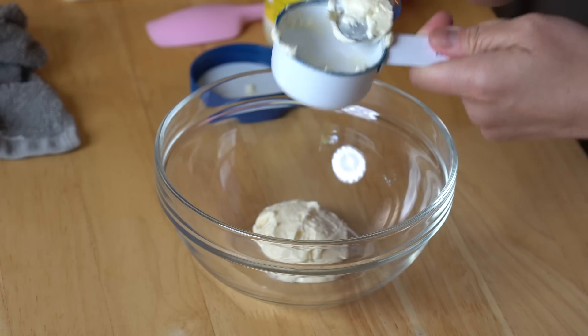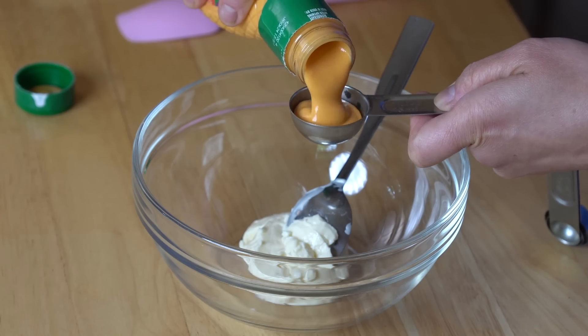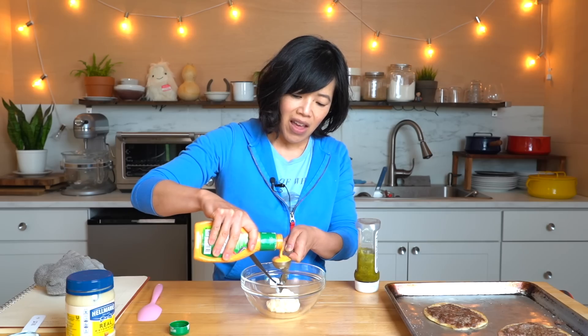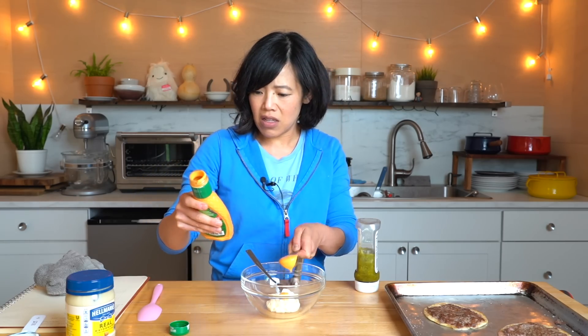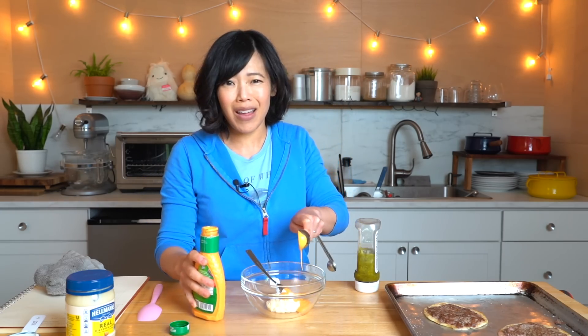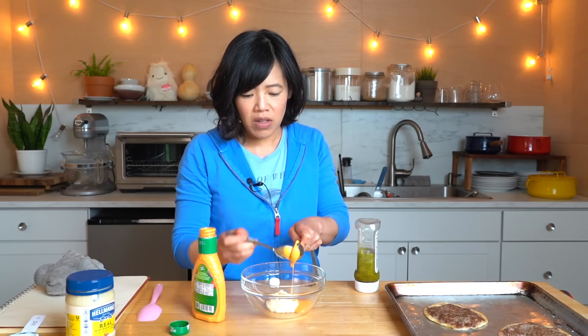Next we're going to make the sauce. I probably should have made the sauce before I made my little tacos, but we're making it now. Mayo, quarter cup. We're going to be adding some French dressing — one big glop of this. I thought French dressing was more red than this. This is creamy French dressing, but this is all I could find. What does French dressing taste like? Vinegary. Sweet. Is there anything French about it?